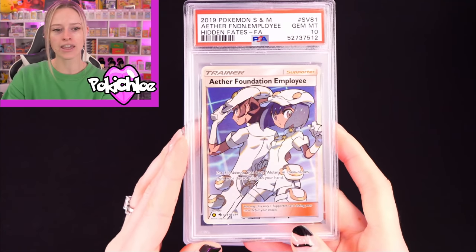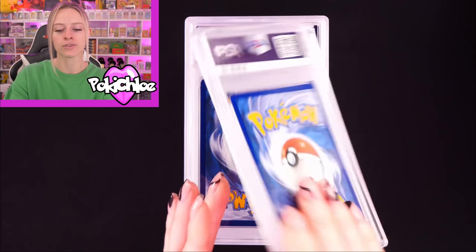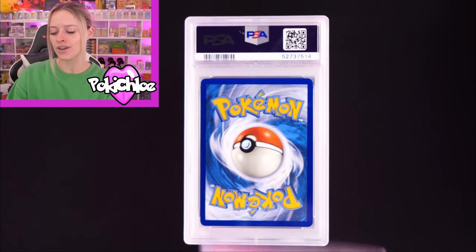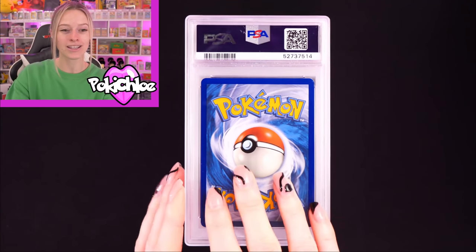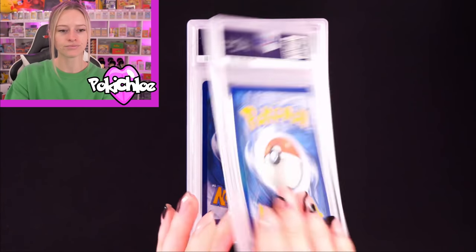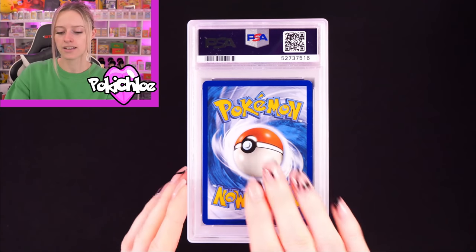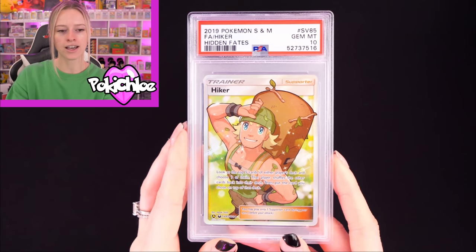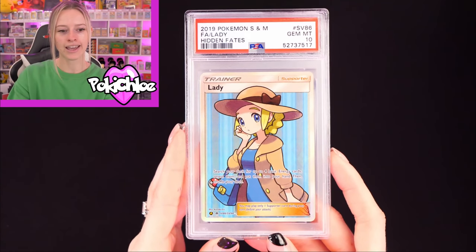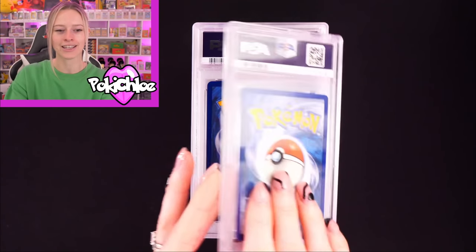Then the Aether Foundation Employee in a 10. These full art trainers we certainly don't see very often when opening Hidden Fates. We've got Cynthia in a 10 — incredible card; Cynthia's only made an appearance like twice, maybe three times. Fisherman in a 10 — we see this one a little more often. Then Guzma in a 10. Followed by Hiker — aka Logan Paul — in a 10. Then Lady in a 10; I think I've only pulled Lady once.